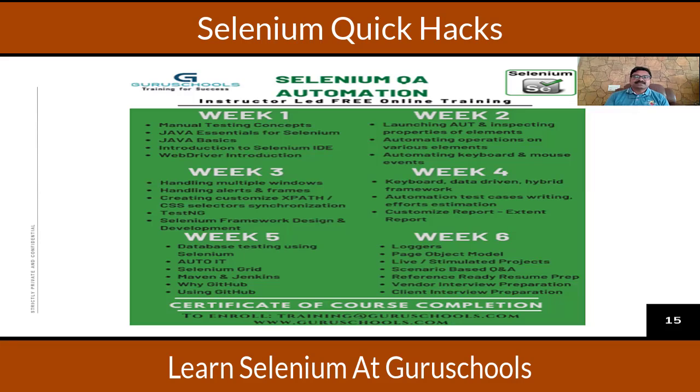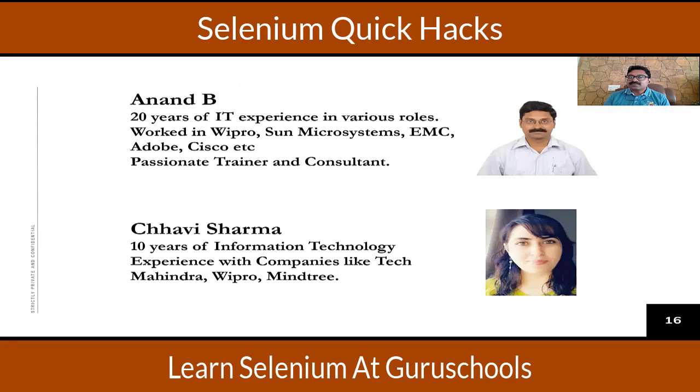Everything will be taught on a live project — it could be a travel portal, Google, Salesforce, and so on. From week one to week six, we will be engaging you in automating test scenarios, teaching core Java concepts, and walking you through automation using Selenium, which supports multiple programming languages. We have two instructors in the Selenium Java track: myself, Arnold, with 20 plus years of experience in various companies, and another trainer, Chevy Sharma, who has 10 plus years of experience and has worked extensively in testing.